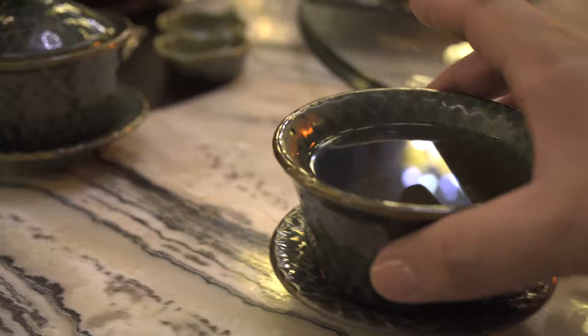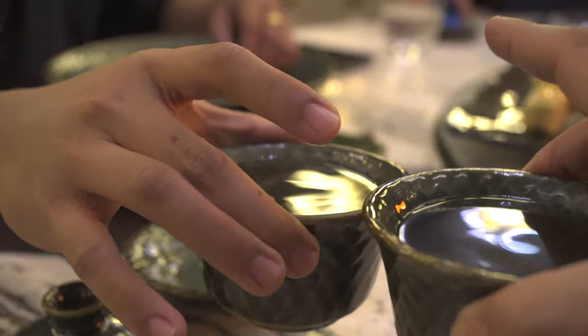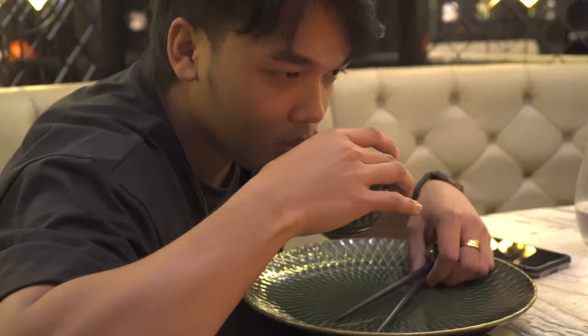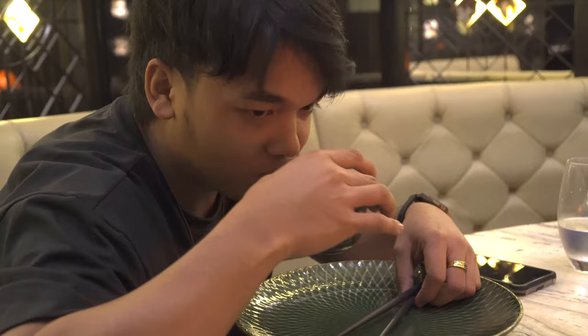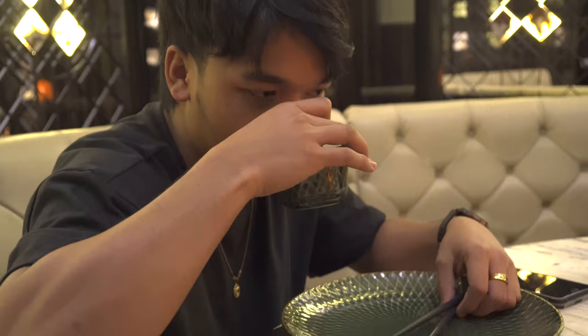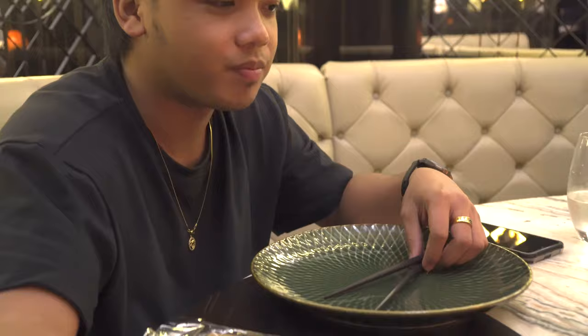So here we are at Huayan Brasserie Xinoise at the Hilton Manila. We're having a double dragon blooming tea — it's basically a green tea base with flowers like marigold, amaranth, and jasmine. It's very gentle, not too floral. We should try the appetizer.